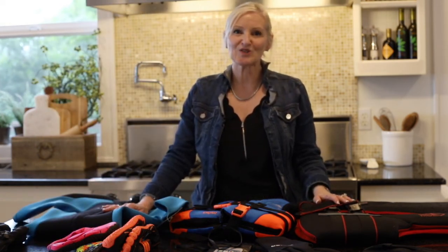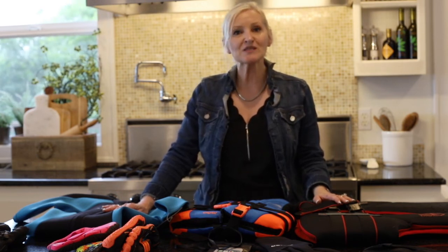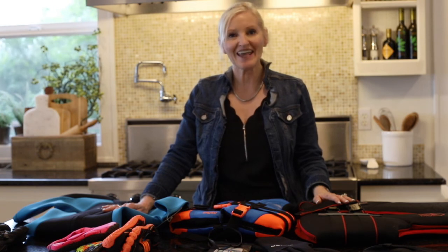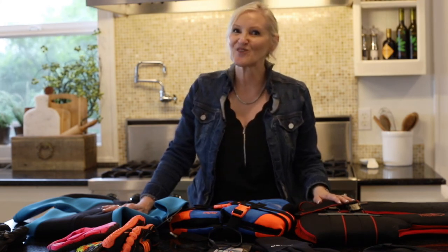Thank you so much for stopping by today. I always enjoy our time together. Please be sure to follow me on Facebook.com/PeacockRidgeFarm, on Instagram at Peacock Ridge, on Pinterest, YouTube, and TikTok. But especially please follow me on my blog at PeacockRidgeFarm.com. Blessings to you, and don't forget to subscribe to my YouTube channel.